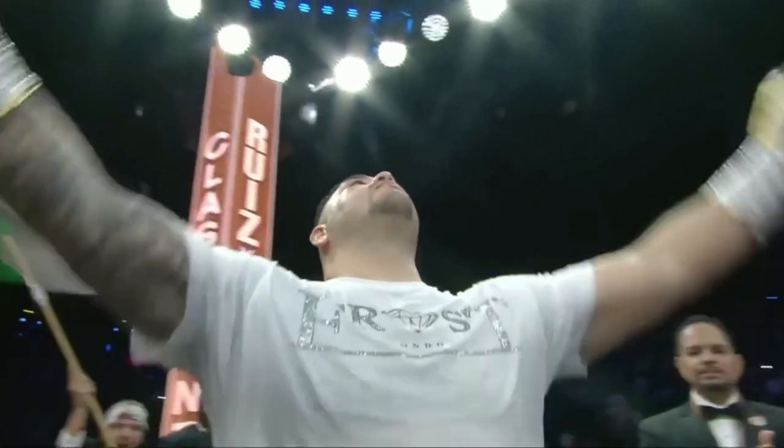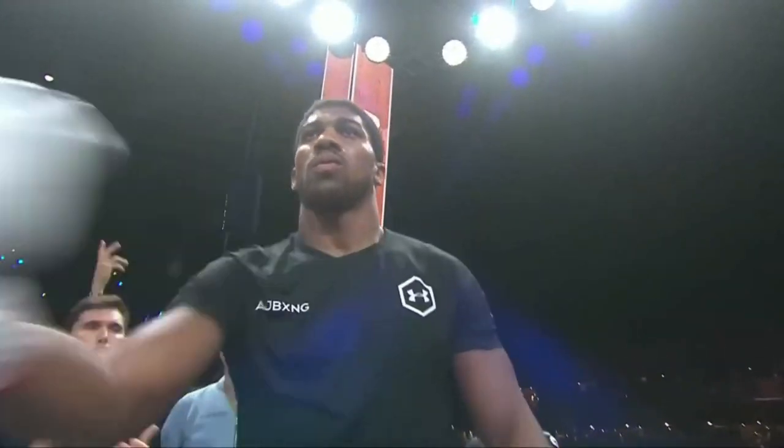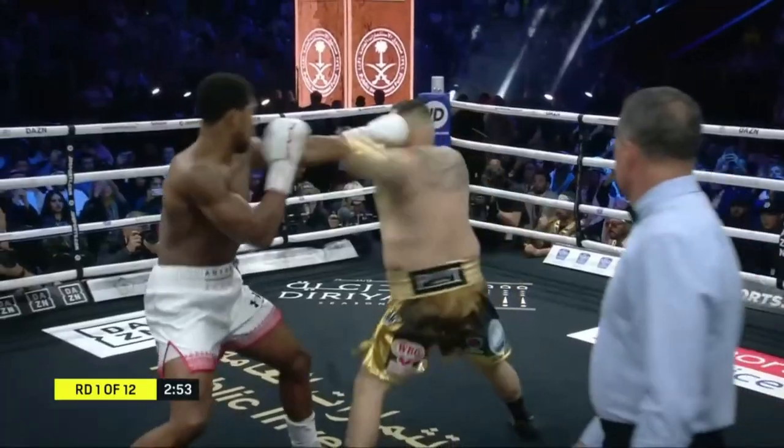Ryan Bruni! Anthony Joshua! Six months ago.